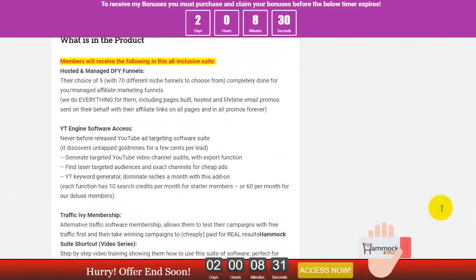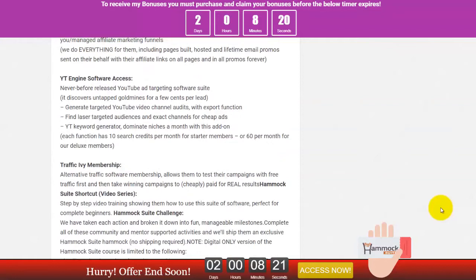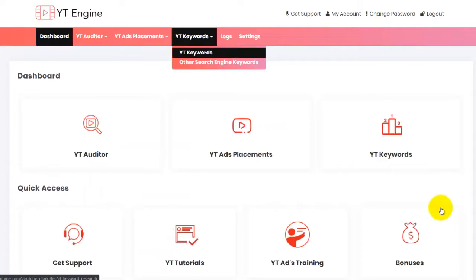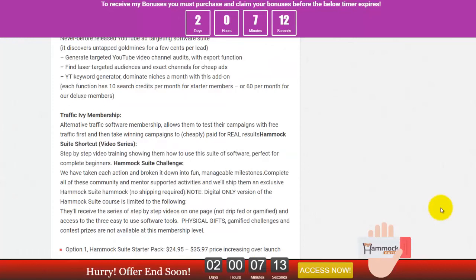The second software you can get is the YT Engine software — this has never been released before. It's a YouTube ad targeting software where you can generate targeted YouTube video channels and export them to find a laser-targeted audience and exact channels for cheap ads. You can search any keyword whether you are in real estate, weight loss, e-commerce, affiliate marketing — any kind of niche or business industry — and this YouTube Engine will help you.